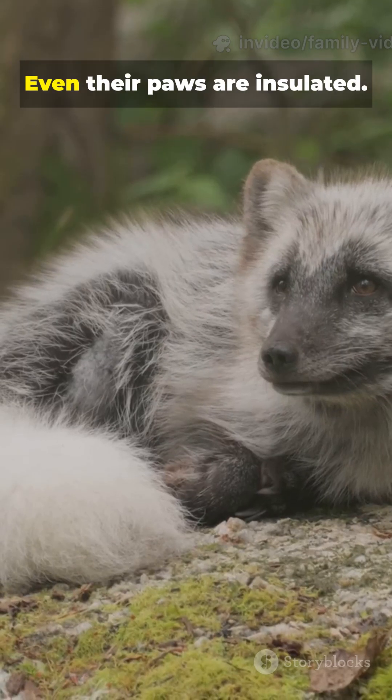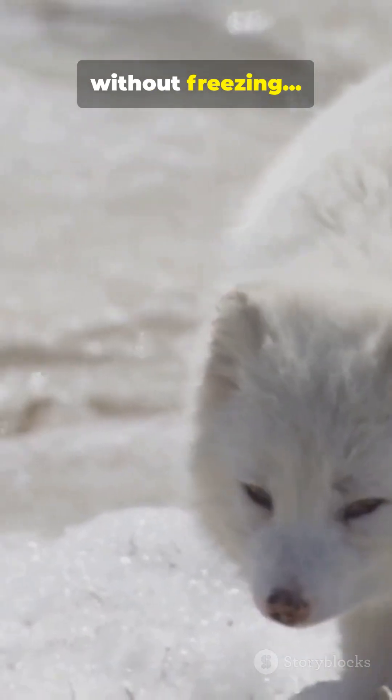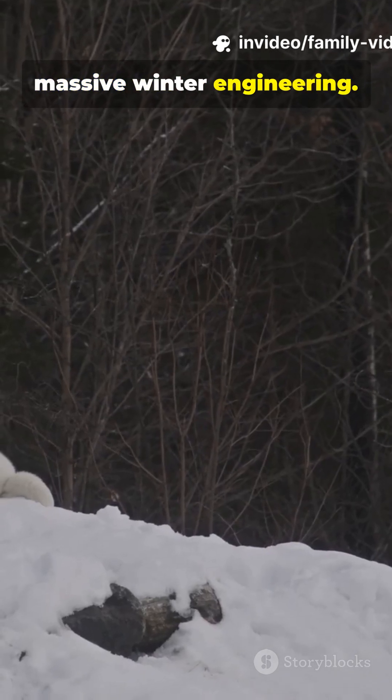5. Even their paws are insulated — fur pads let them walk on ice without freezing or slipping. Small body, massive winter engineering.